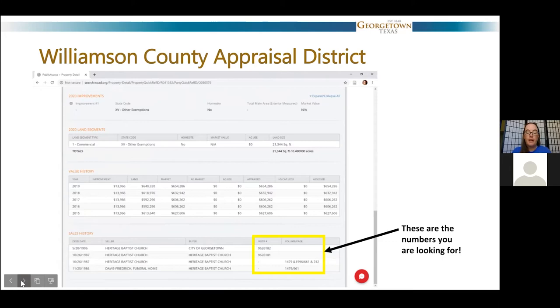The sales history is not complete — usually it only goes back maybe two, three, or five different owners, and then it'll disappear. In this case the history disappears in 1986. Back in 1986, the Davis Friedrich Funeral Home sold this property to Heritage Baptist Church. The deed was recorded November 25, 1986, and gives me two numbers: the volume and the page in the deed record book. I can take those to the county clerk's records and look through the deed records to find that deed.